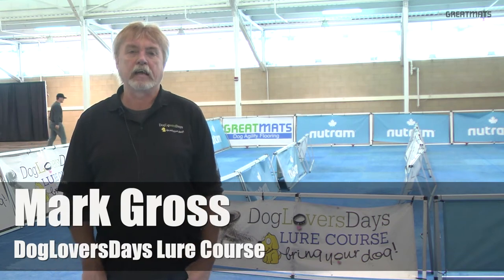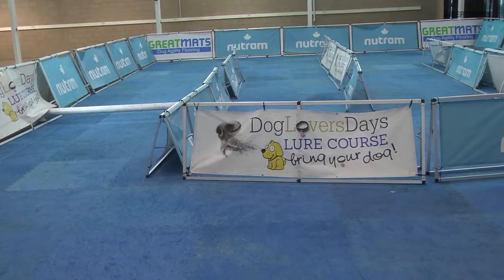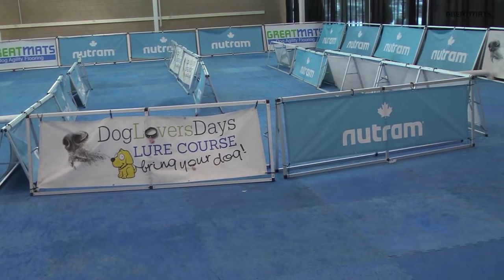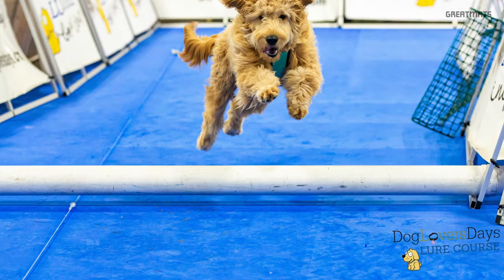My name is Mark Gross and I have built a wonderful lure course. The name of our company is Dog Lover's Days — meaning that you bring your dog because we love dogs, and he gets to run on a lure course, because wherever there are dogs, we want to run them.